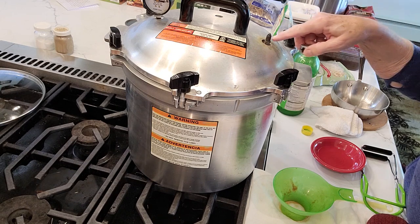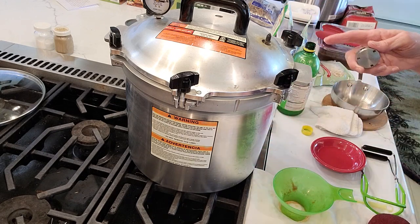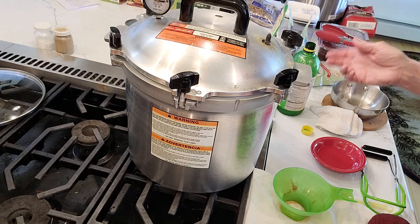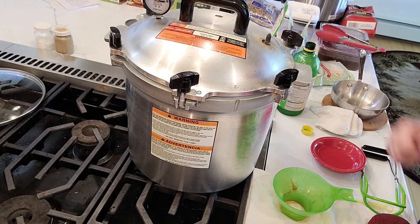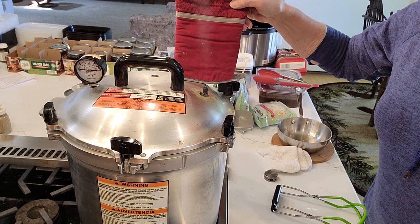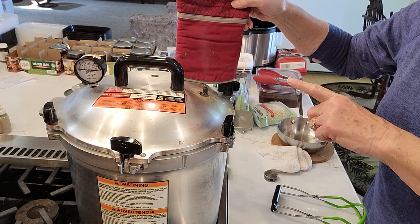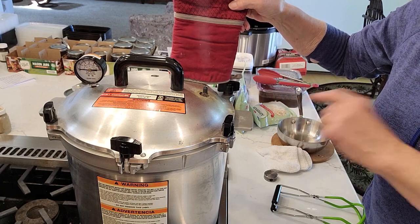I can see a little water coming up through the spout. We're going to let this vent for 10 minutes first, then put the weight on. Even though both pressure canning and water bath canning are 10 minutes processing time, there are a lot more steps with pressure canning. I'll come back when the steam is venting continuously. There's steam starting to come out - in about a minute I can start timing 10 minutes and then put the weight on.